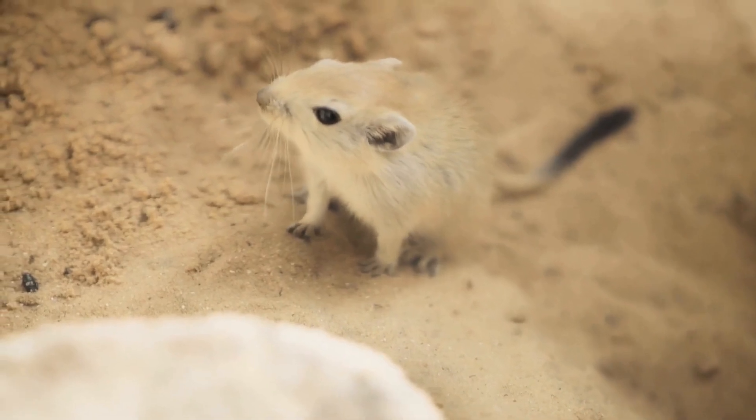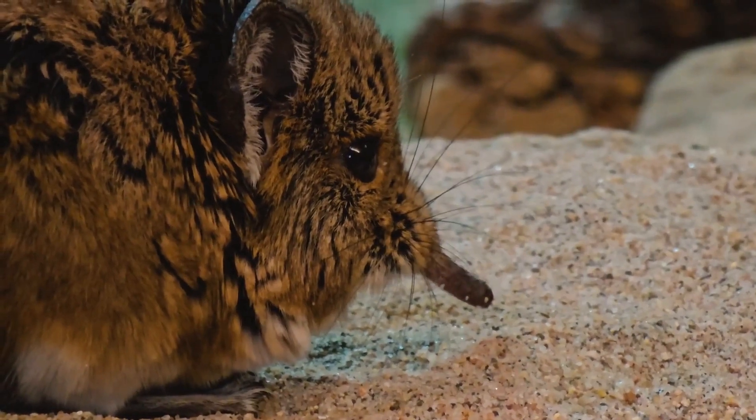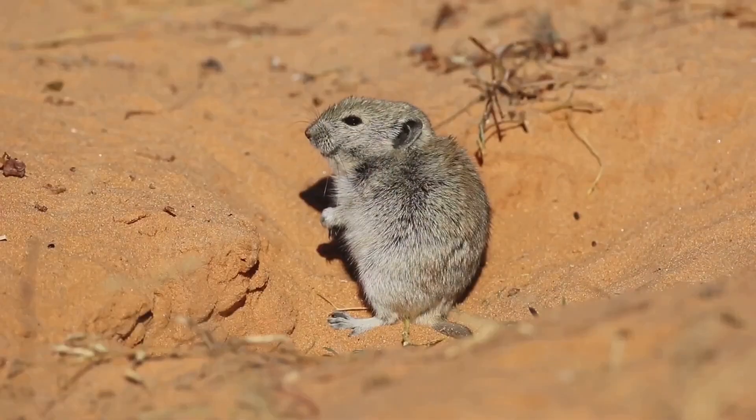Trust me, they've got more tricks up their furry sleeves than you can imagine. From their unique hopping locomotion to their ability to conserve water, Jerboas are true desert specialists. They might look cute and cuddly, but these guys are tough.